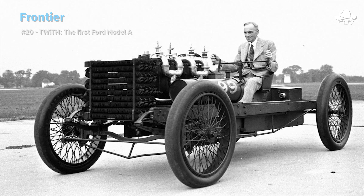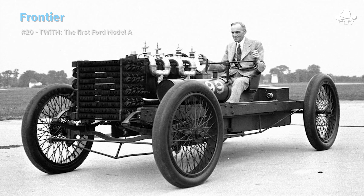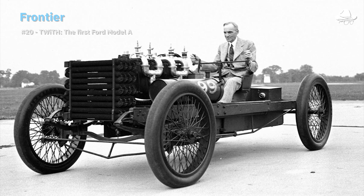It was basically just the Model A with a 10 horsepower engine. They had spent almost their entire $28,000 investment — about $911,000 today — building and promoting the Model A. When the first one was sold they had something like $280 left in their bank account. This would prove to be a pivotal moment for Henry Ford, as his previous two attempts at starting motor companies had failed.